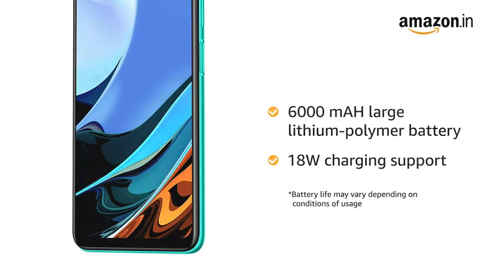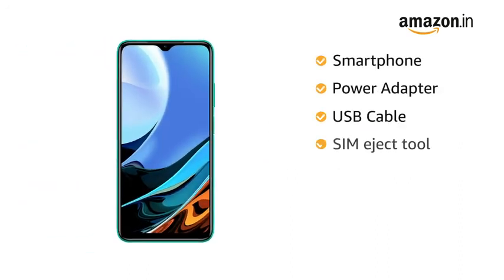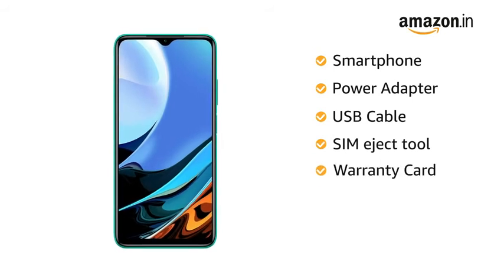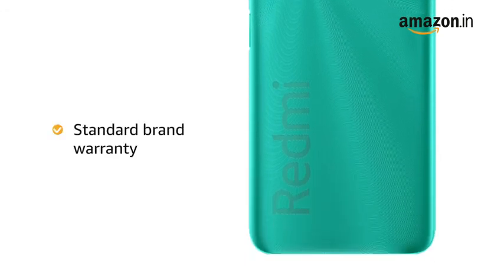Inside the box you can find the smartphone, power adapter, USB cable, SIM eject tool, warranty card, user guide, and a clear soft case. This product comes with standard brand warranty.